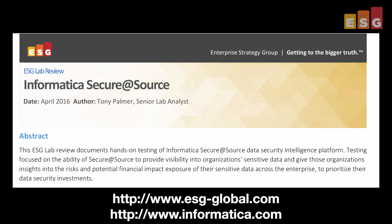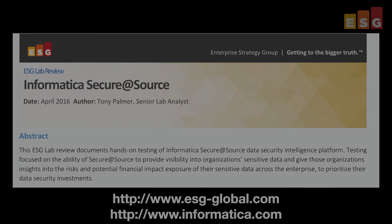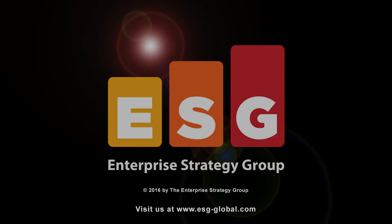If you'd like to learn more, you can download the full ESG Lab review from the website. Thank you.